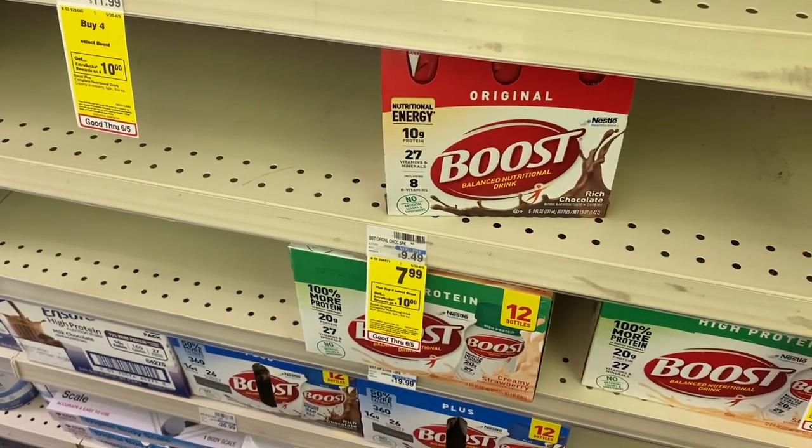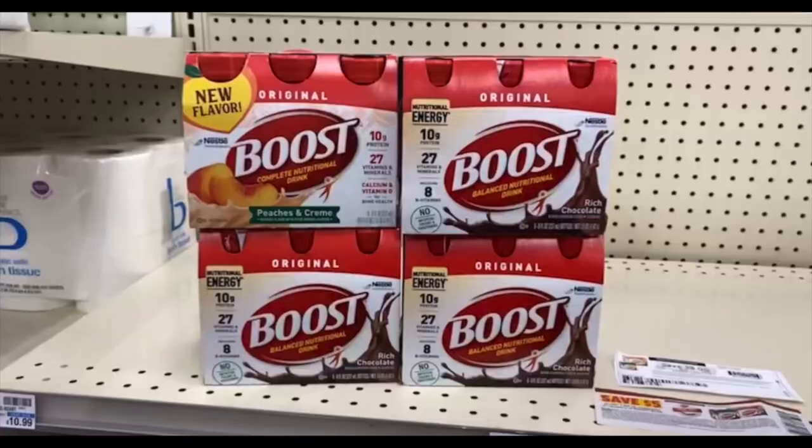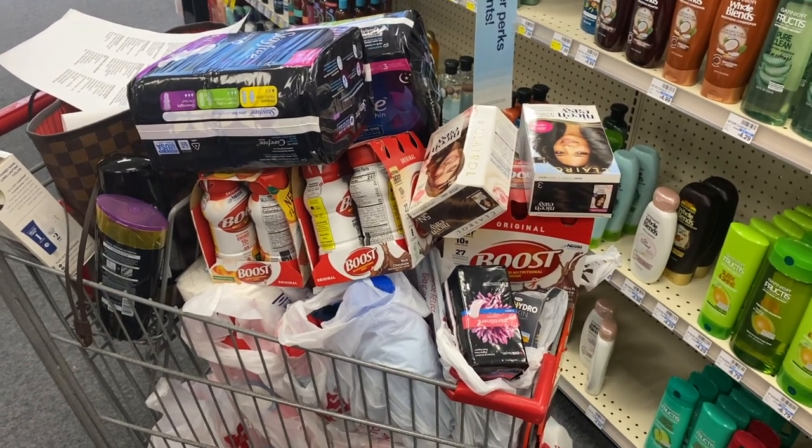Now for the Boost deal — these are $7.99 and when you buy four you get back a ten dollar extra buck, totaling $31.96 for four. I have a $4 off $20 protein shakes CRT, a two dollar off Boost CRT, two five dollar off two paper coupons — one from the five to save insert and one printable I'll link in the description — plus a five dollar off two digital coupon. If that double dips and applies, I'll pay just $10.96 at the register and get back a ten dollar extra buck, making it just 96 cents for four packs, or 25 cents each.